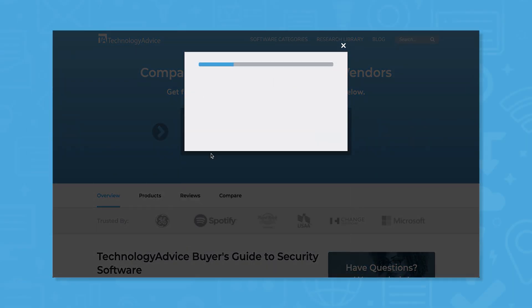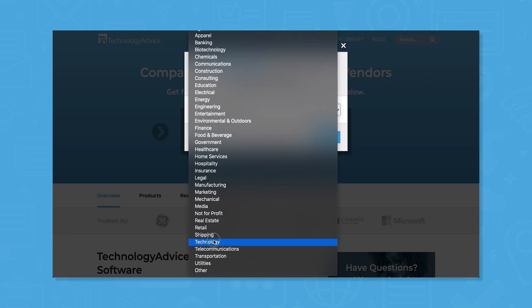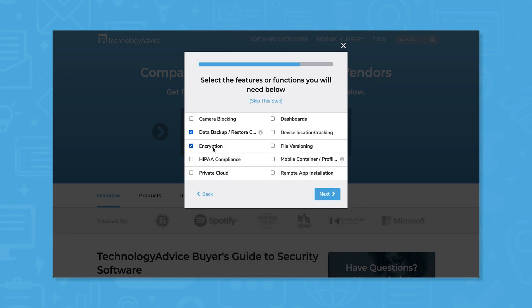But if you're in a rush, we can help. Use our product selection tool at technologyadvice.com to get a free list of security software recommendations. Click the link in the description below to get started.